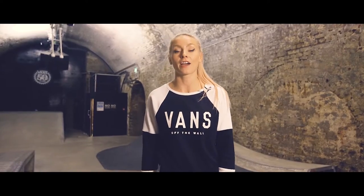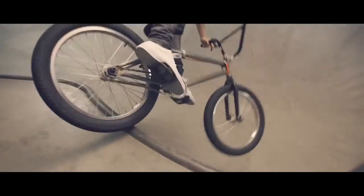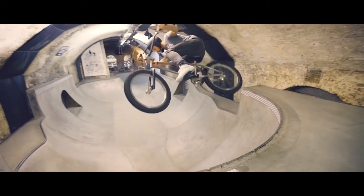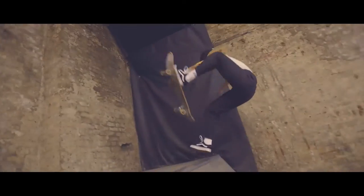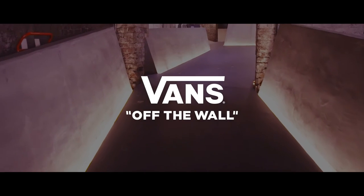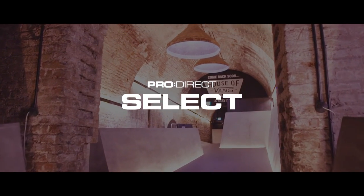Okay, so that was the House of Vans. Come and have some food, have a session, watch a movie. See you next time.